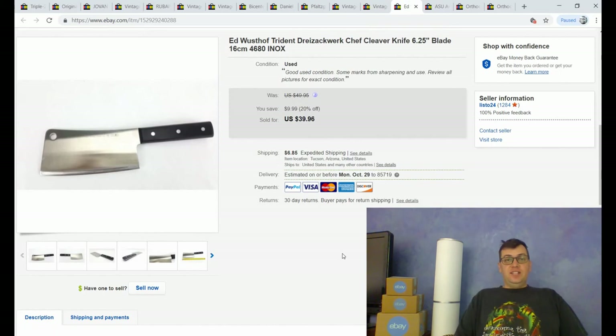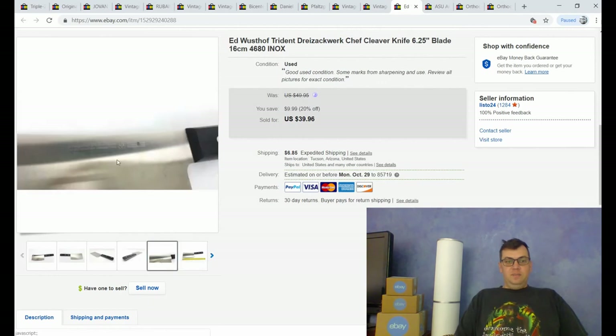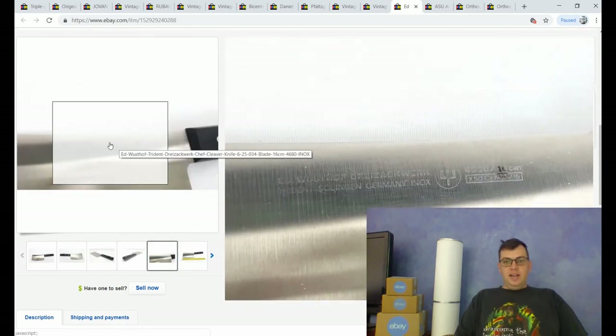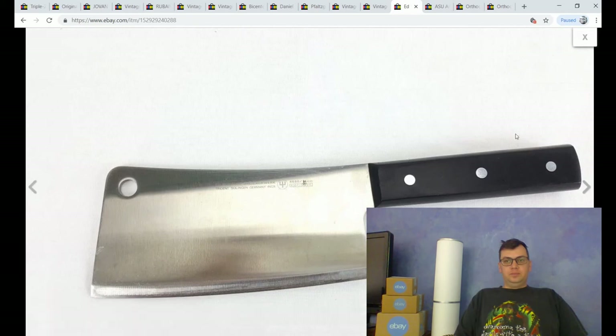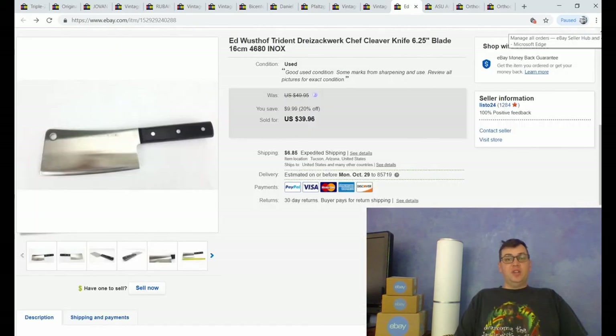This is a cleaver knife — a consignment item, so my seller is going to get 50% of the sale price of $39.96. This is an Ed Wüsthof Trident cleaver knife made in Germany. You can see the markings right there. It's collectible in the sense that it's a very high-quality chef's knife — I don't think someone's going to hang it on a wall, but someone was probably specifically looking for this brand and type of cleaver and finally found it. This took about eight months to sell in my store.